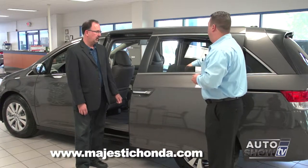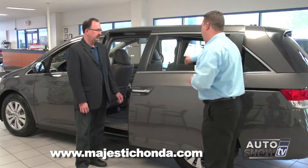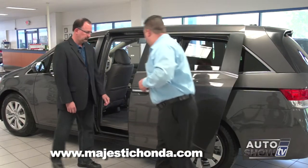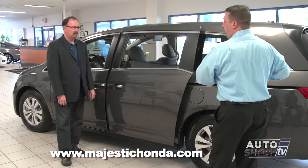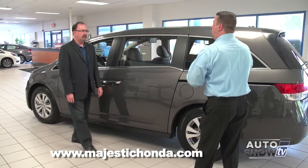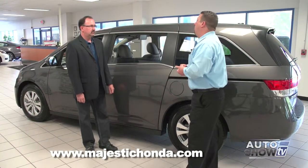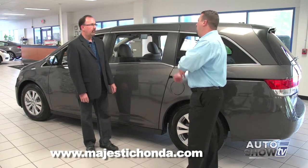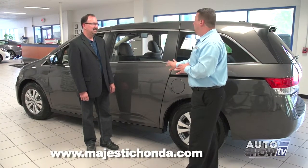Built into the vehicle is a sunshade, which is nice to have for infants or small children. Another safety feature: when the door closes, if something gets caught, it will sense it and reopen the door so nothing gets jammed. Also, if the fuel door is open, the sliding door will not work. So if someone is fueling the vehicle and a child tries to open it, no matter what, the door will not open.